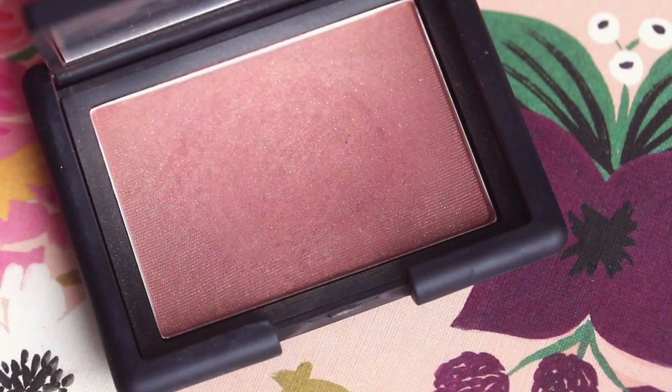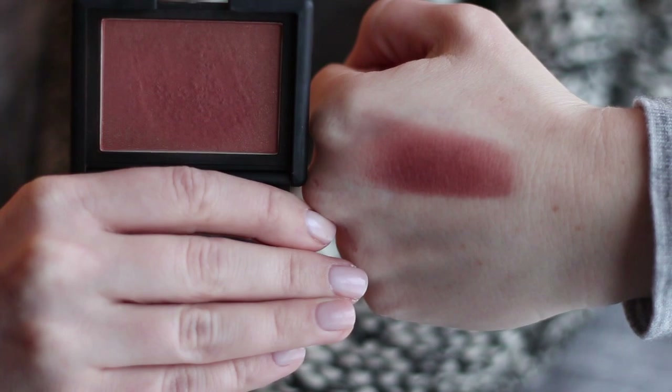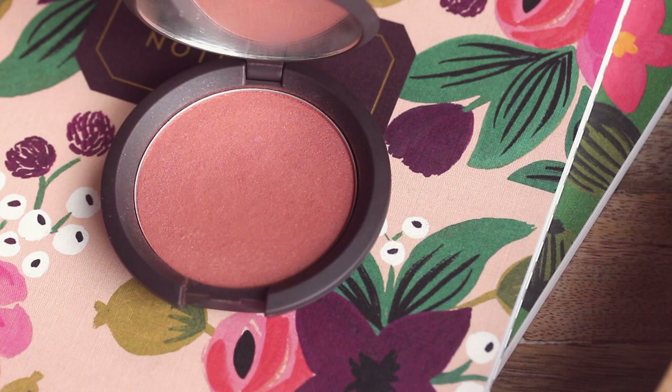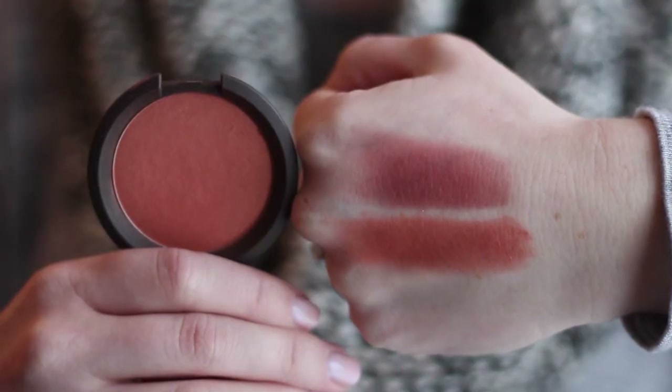Let's talk blushes. I think it was in one of my first monthly favorites of the year that I talked about NARS Lovejoy for the first time. I love this blush so much — it looks amazing no matter what season we're in. It's a bronzy rose that looks so good; I'm wearing it today on the back of my cheekbones. My other favorite blush is from Becca, the Mineral Blush in Songbird, which is incredibly warm, almost orange. The texture is amazing and I'm wearing a little bit on the apple of my cheek today.